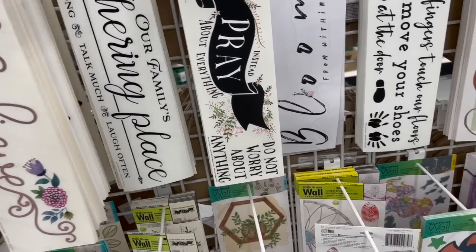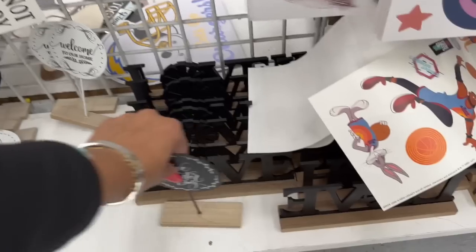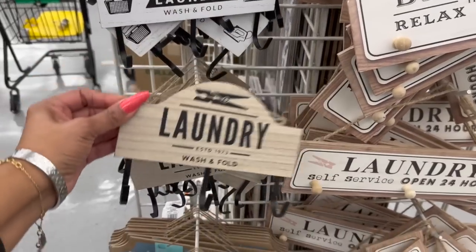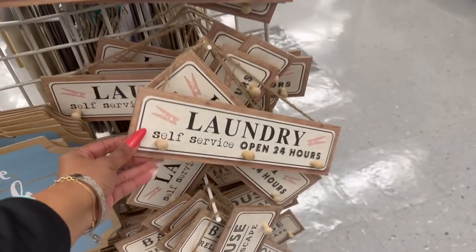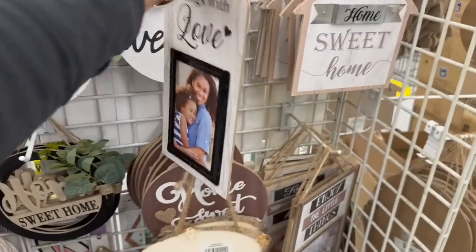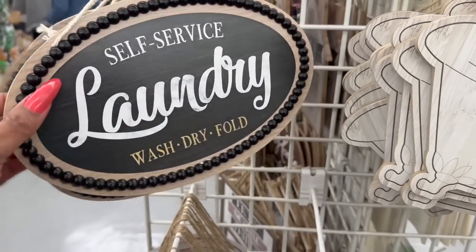New Main Street Wall Creations include: 'Believe,' 'Our Family Gathering Place,' 'Pray About Everything, Don't Worry About Anything,' a piece with gold leaves, one with succulents, and a dream catcher. They restocked some with a little windmill. There's also laundry-themed decor: 'Premium Quality,' 'Love You to the Beach and Back,' 'Two Less Fish in the Sea,' 'Bath House,' and 'Self-Service' signs.